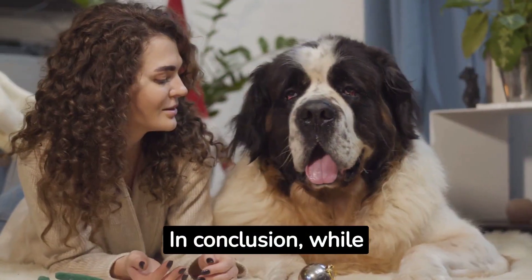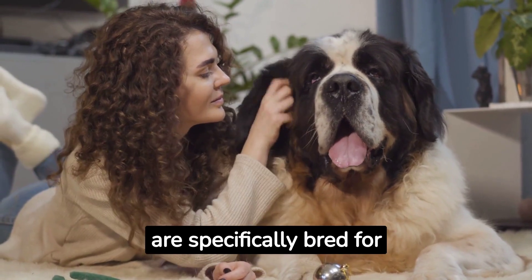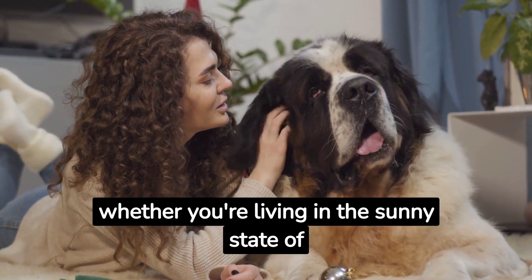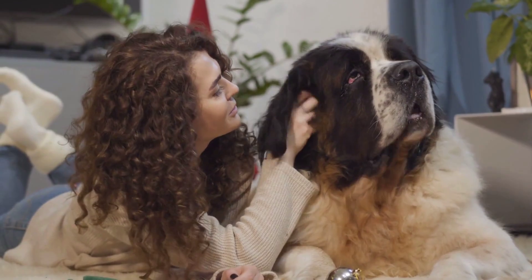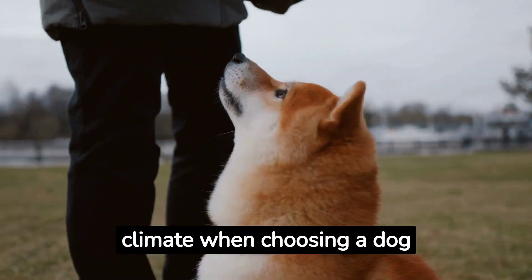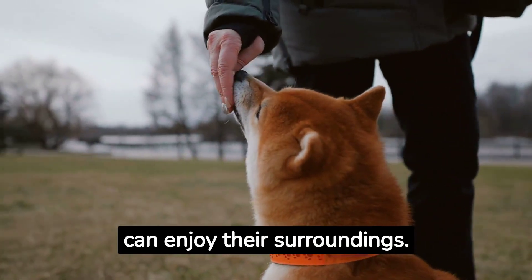In conclusion, while many dogs can adapt to a range of climates, some are specifically bred for either hot or cold weather. So, whether you're living in the sunny state of Florida or the chilly hills of Alaska, there's a perfect breed for you. Remember, it's essential to consider your local climate when choosing a dog breed. This will ensure that they're comfortable and can enjoy their surroundings.